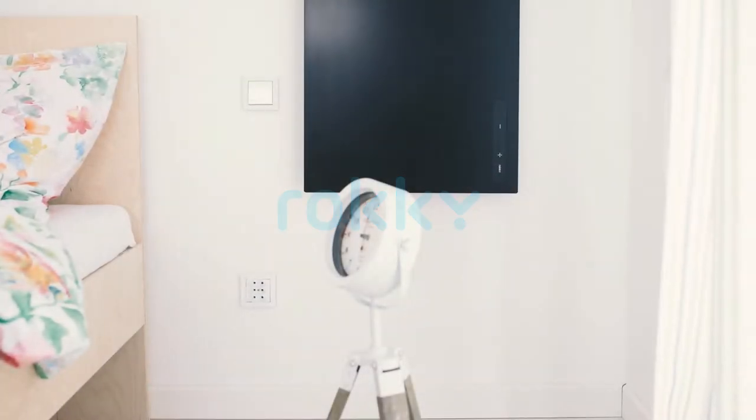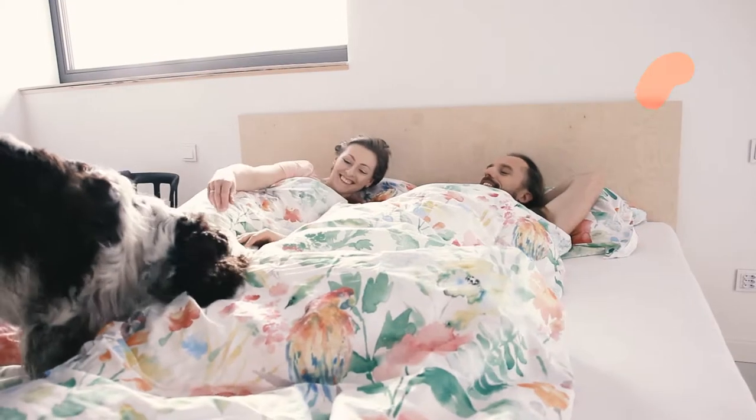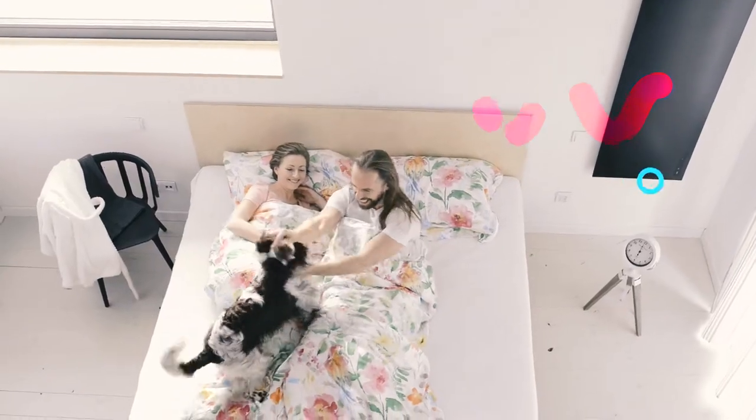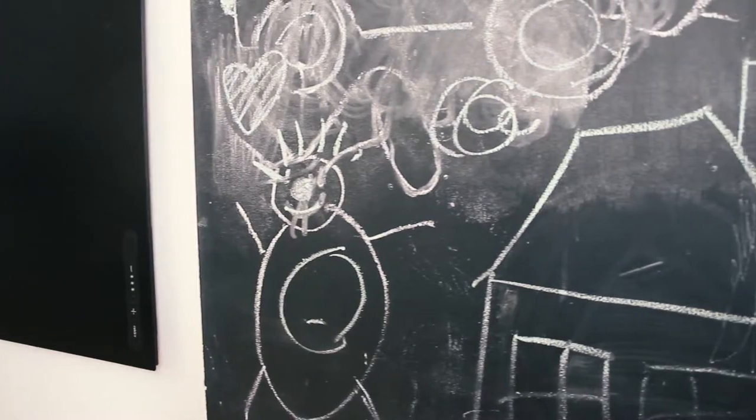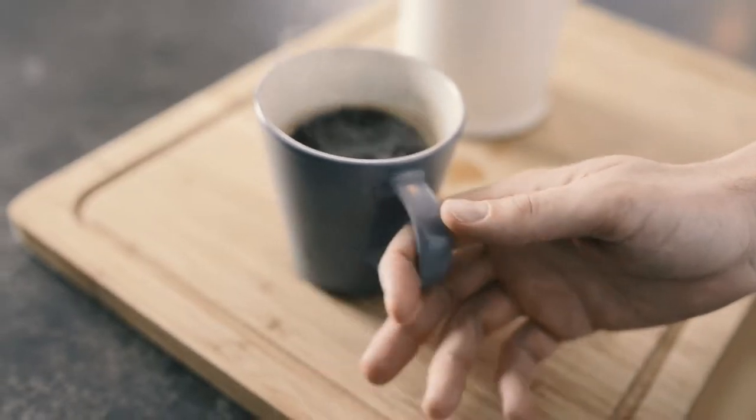Meet Rocky, the first intelligent electrical heating management system. Save money and energy, and don't think about the heating ever again. Rocky is a heater that heats only the spaces you use, and only when you're home.